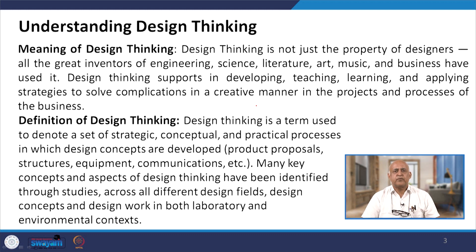Design thinking supports developing, teaching, learning and applying strategies to solve complications in a creative manner in the projects and processes of businesses. The definition of design thinking is a term used to denote sets of strategic, conceptual and practical processes.